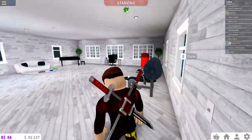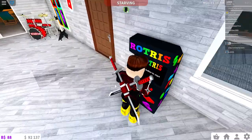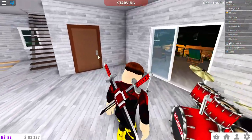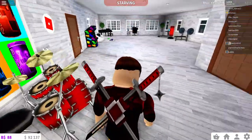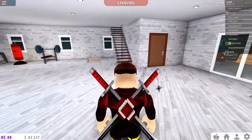So the basement and backyard will be shown next. I got a piano now and some other stuff over there. My friend is around too. Here's my room, and then we have another area upstairs.